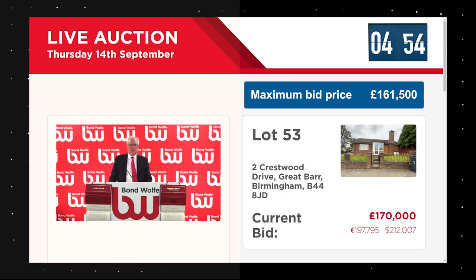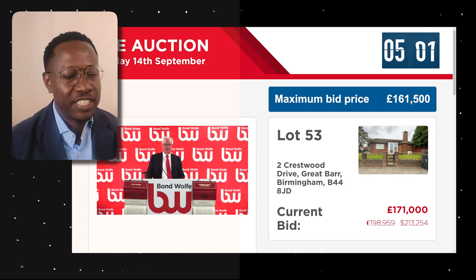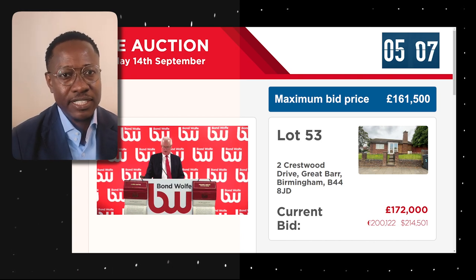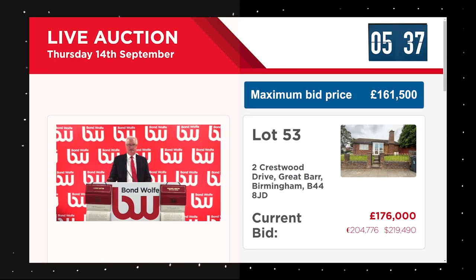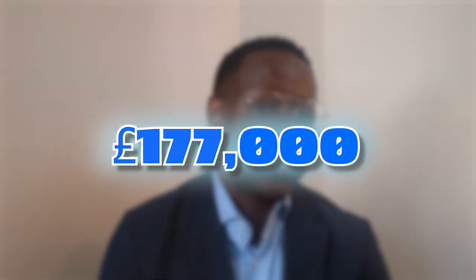The bidding jumps to £170,000 — way out of our range. This is where you have to walk away. Bidding continues: £177,000, £178,000 — and it's sold at £177,000 to Mr. S. That's well above our maximum bid price of £161,000.